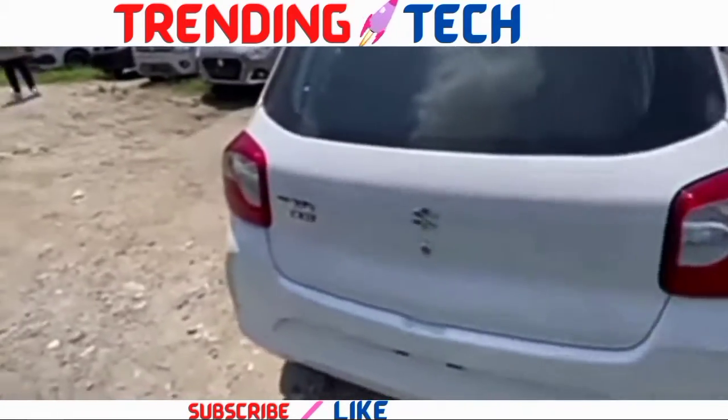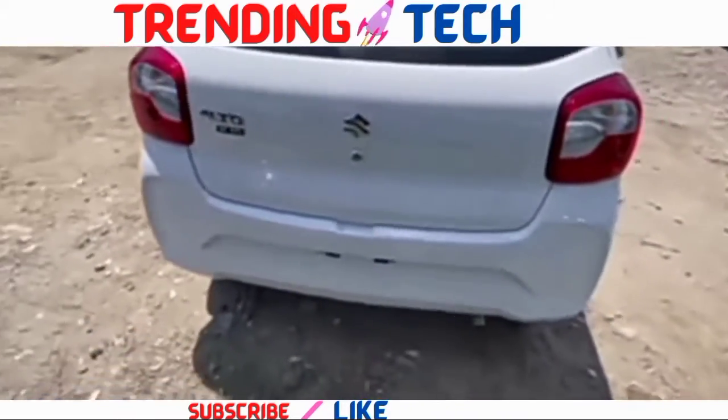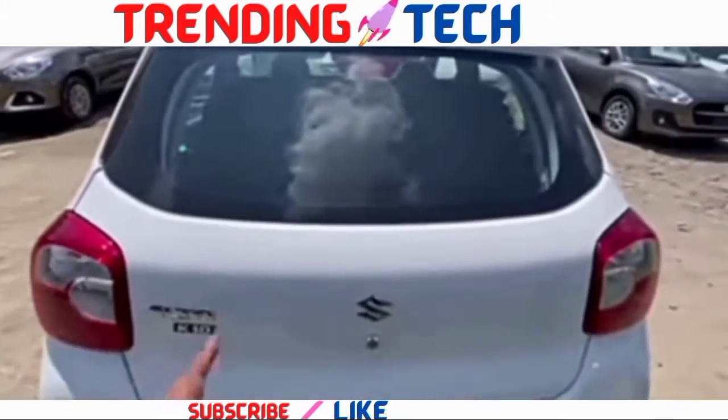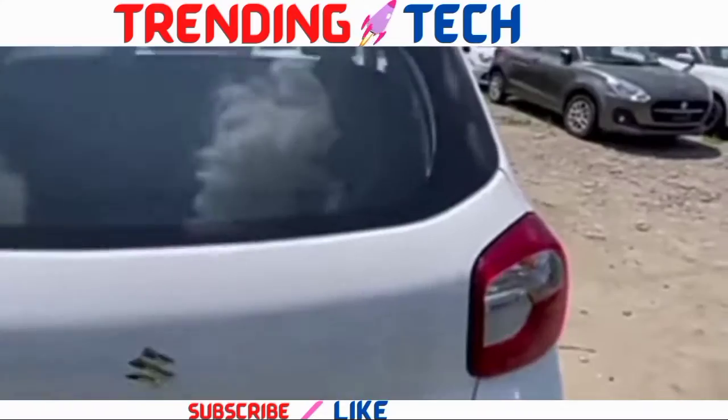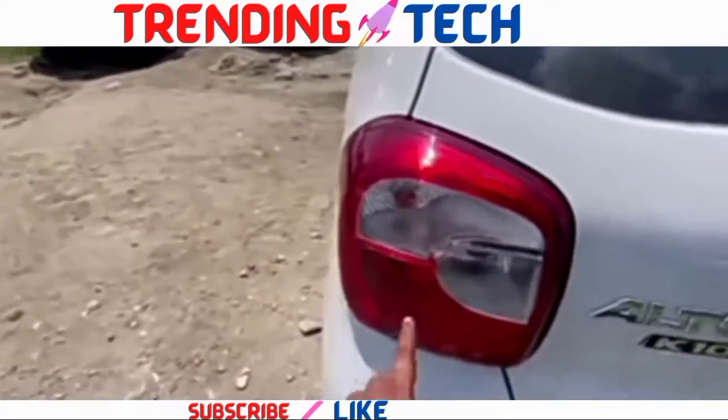Now we'll see the rear profile. This is a small rear end. There's a parking sensor and high mount stop lamp. Defogger and wiper are not present here. We'll see the tail lamp — rear parking lamp and turn indicator.